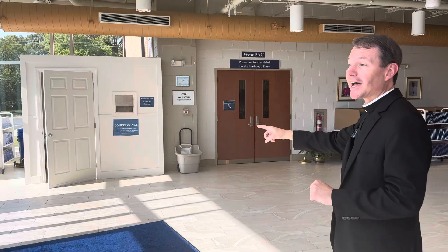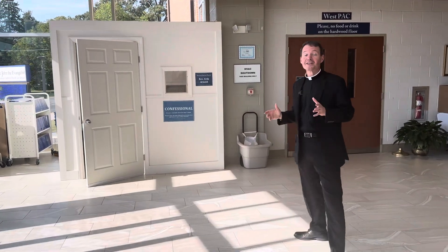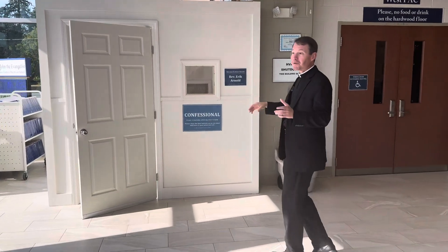We're inside the gallery of our Parish Activity Center. Mass happens inside the center itself, but in the gallery area is where we have three brand-new confessionals set up. One of the confessionals is mine, which is right over here on this side. All of the confessionals have been marked and hopefully pretty well indicated.